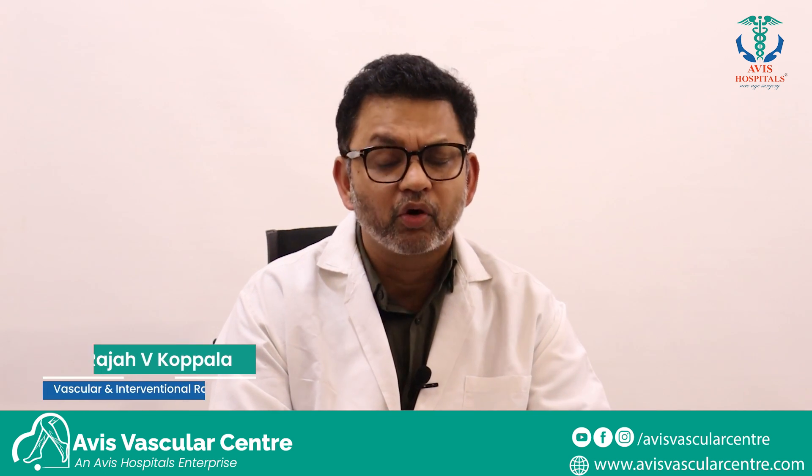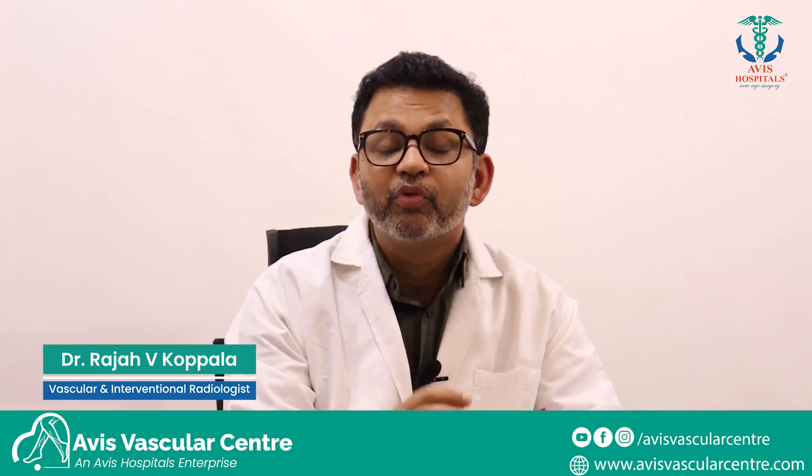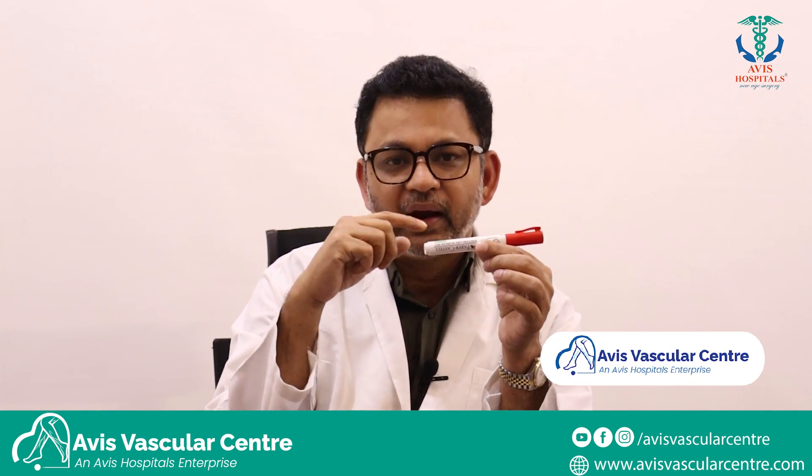Fundamentally, there are two ways of treating a vascular problem. When a vessel is blocked, not working, or needs to be removed, we can either cut open and remove the vessel — procedures done from outside — or we can go inside the vessel and solve the problem, and those are called endovascular procedures.